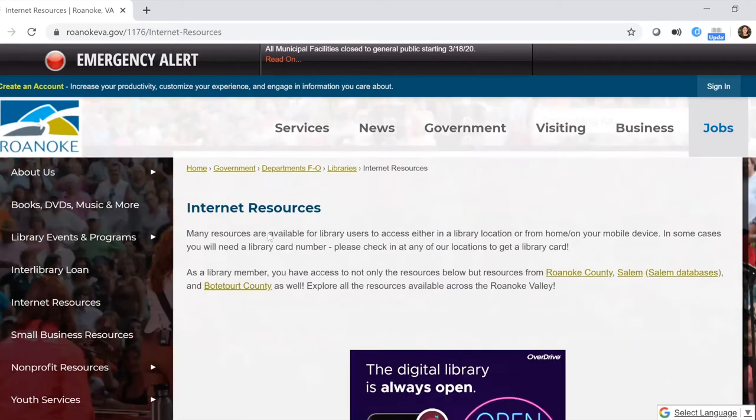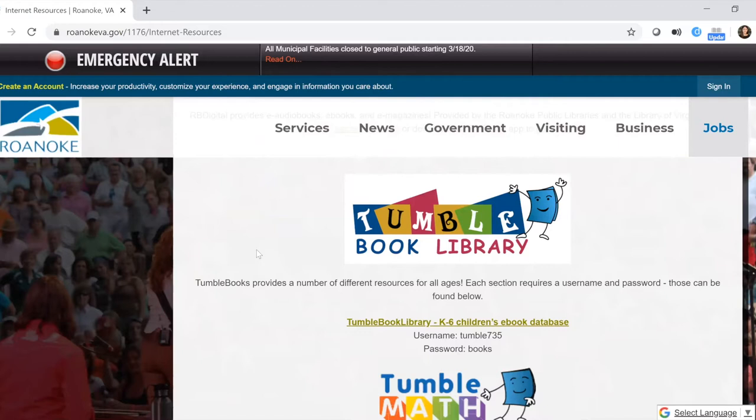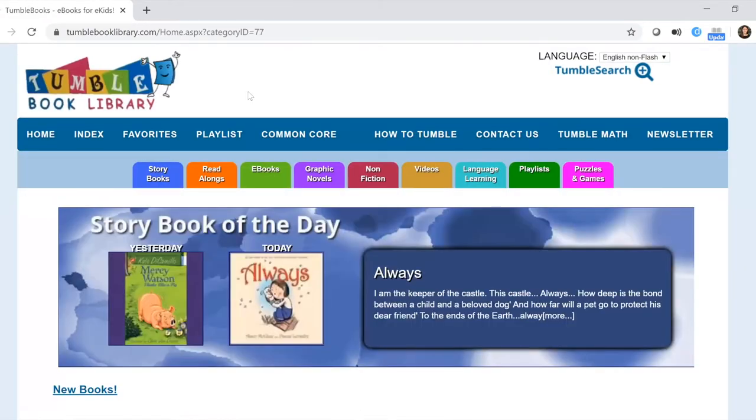If you scroll about halfway down our internet resources page, you'll see where it says TumbleBook Library and below that TumbleMath. To access the TumbleBook Library app through your smart device, enter the username and password shown here, and that will give you access to all of the materials. For the browser, go ahead and click the TumbleBook Library link and it will take you to the TumbleBook Library homepage.